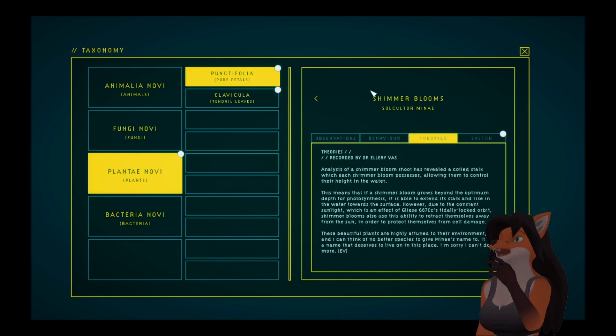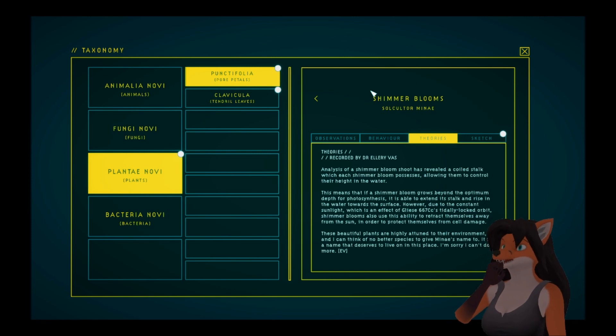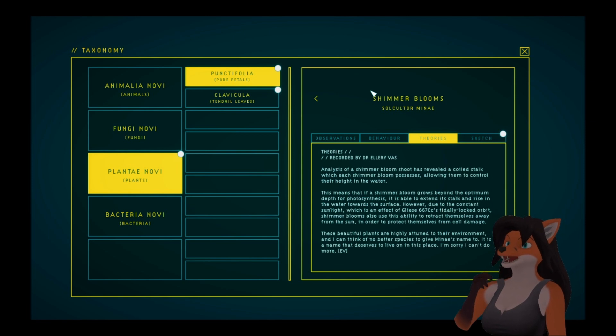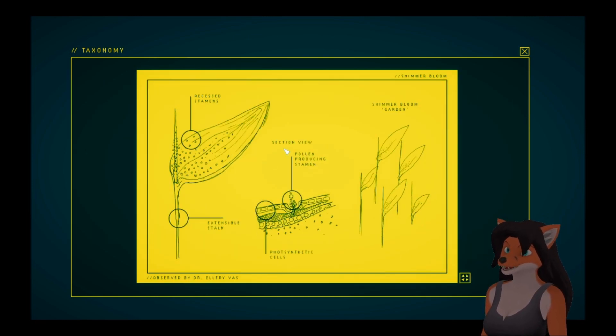Shimmer blooms. Analysis of a shimmer bloom shoot has revealed a coiled stalk which each shimmer bloom possesses, allowing them to control their height in the water. This means that if a shimmer bloom grows beyond the optimum depth for photosynthesis, it is able to extend its stalk and rise in the water towards the surface. However, due to the constant sunlight — an effect of GLS-667C's tidally locked orbit — shimmer blooms also use this ability to retract themselves away from the sun, in order to protect themselves from cell damage. These beautiful plants are highly attuned to their environment, and I can think of no better species to give Manet's name to. It is a name that deserves to live on in this place. I'm sorry I can't do more. Recessed stamens, extensive stalk, pollen-producing stamen, and photosynthetic cells.